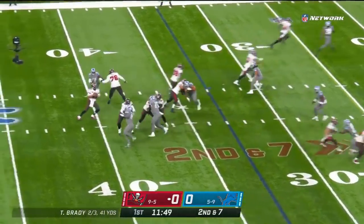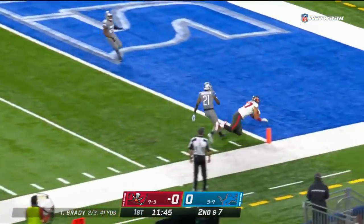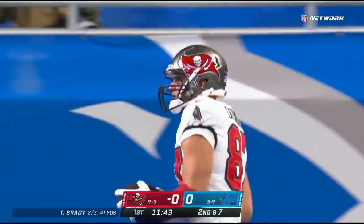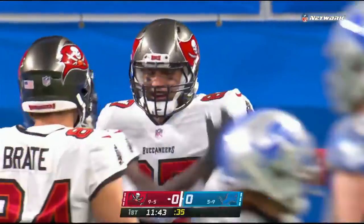Seven, the snap. Brady, play action fake, dropping back, looks downfield, throws a deep ball to the right sideline — caught ball, Gronkowski. Touchdown, Tampa Bay! Holy guacamole. What a phenomenal catch by the big tight end, former teammate of Tom Brady's in New England.